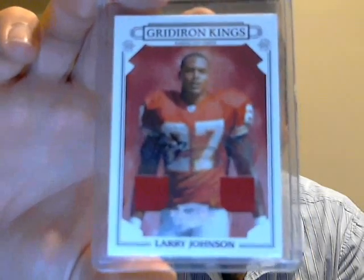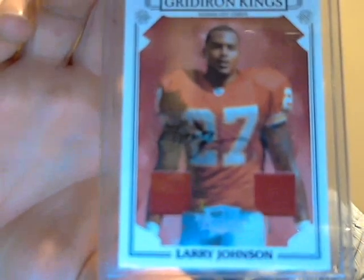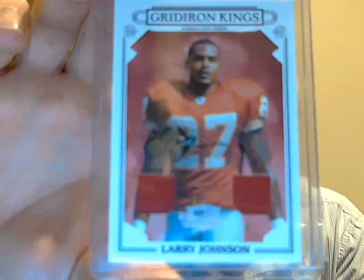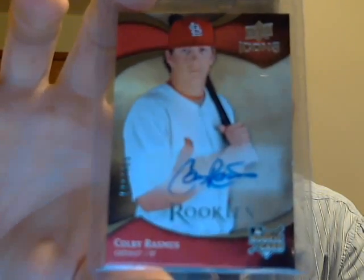They also sent me some random rookies, different things, some base cards — Chiefs — a lot of stuff I didn't have, so thanks for those as well. Next, from Derek, he gave me this card: 07 Threads Dual Jersey Auto, Larry Johnson — really nice looking card. And then he gave me a really good deal on this one from Icons, Rookie Auto, Colby Erasmus. Thank you Derek, really appreciate that. Both PC cards.